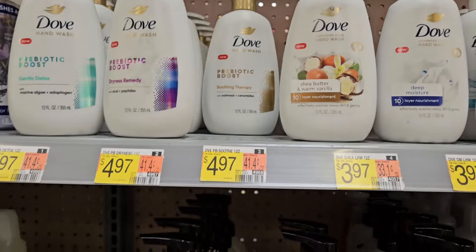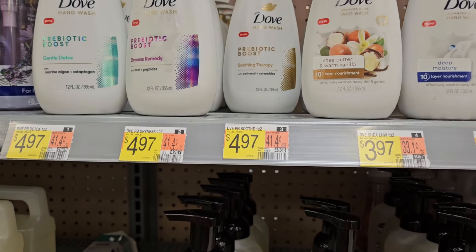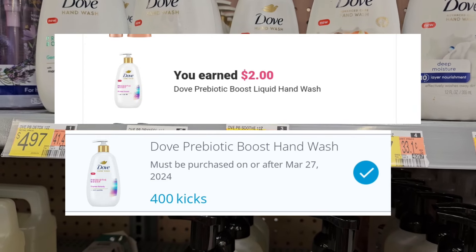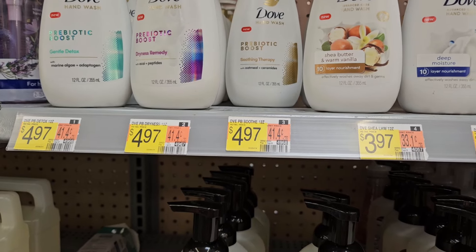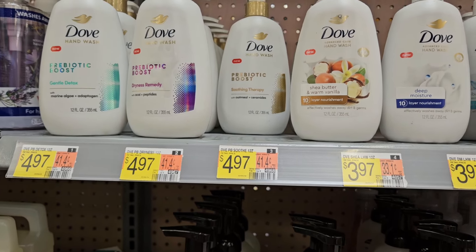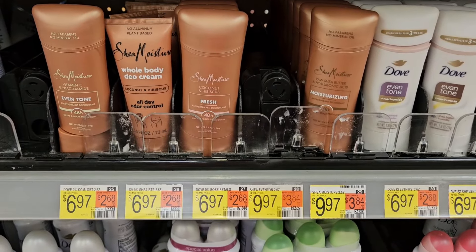Grabbing one of the hand soaps priced at $4.97. I have a Pilly for two dollars off and I'm going to try to use it. Ibotta's going to give us back two dollars and we have 420 kicks on Shopkick. My rebate says no coupons, but I'm going to try it and see what happens.